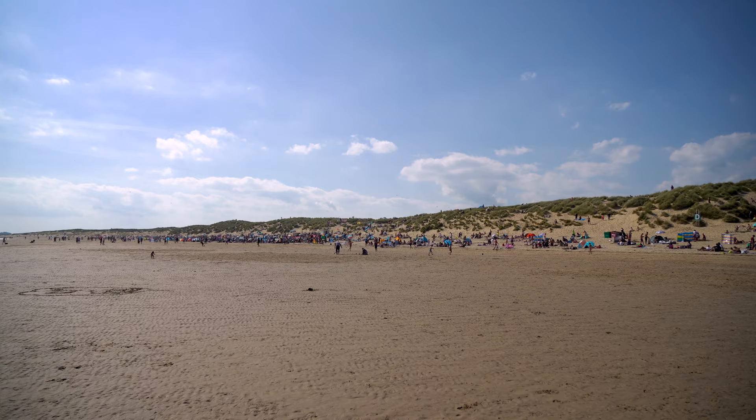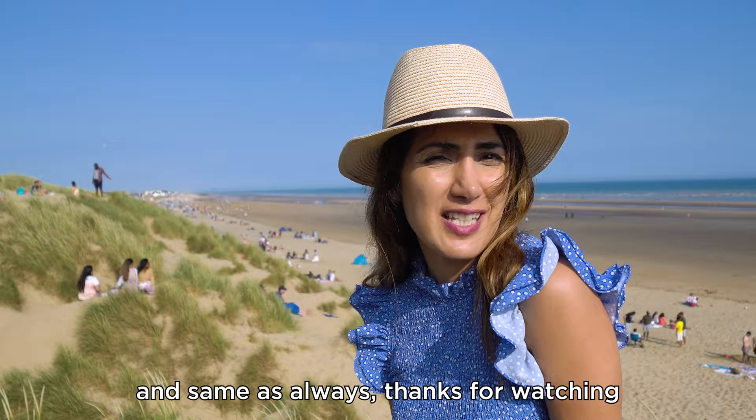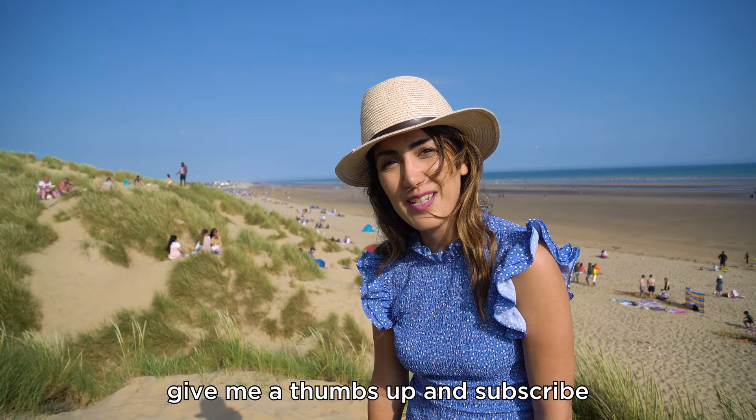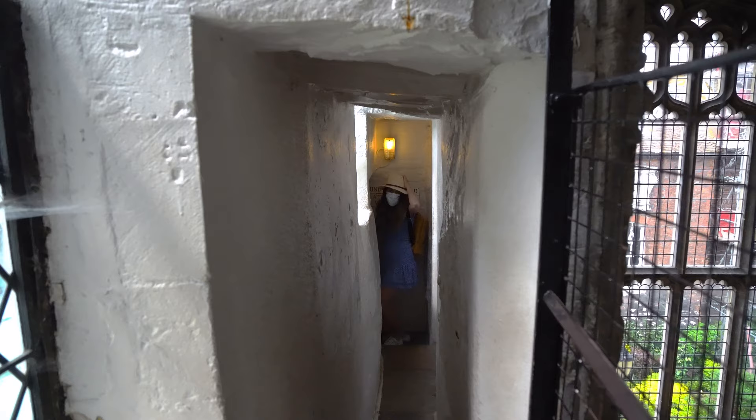That's the end of this vlog — I hope you enjoyed it. As always, thanks for watching. If you enjoyed this video, give it a thumbs up and subscribe. See you in the next video! Mind your head — it's written everywhere.